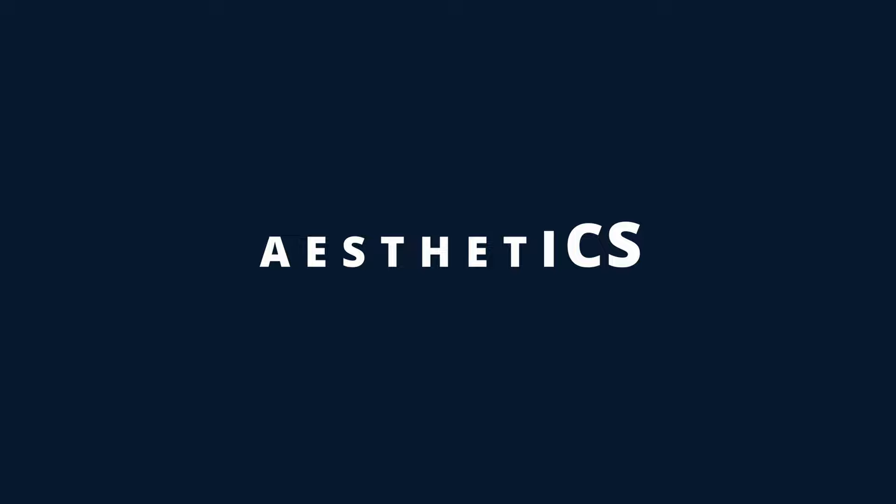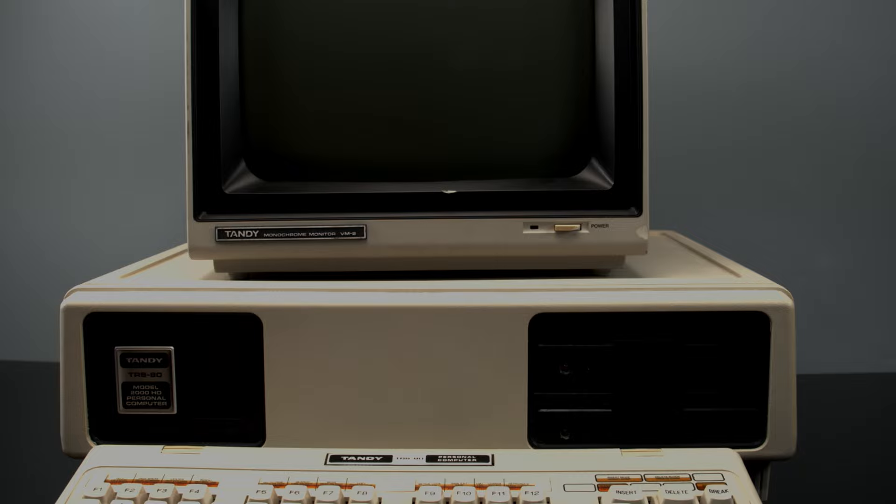Aesthetics: 3 out of 5. It's a fine looking computer. Just fine. I don't have anything else to say about it — it's just average looking.